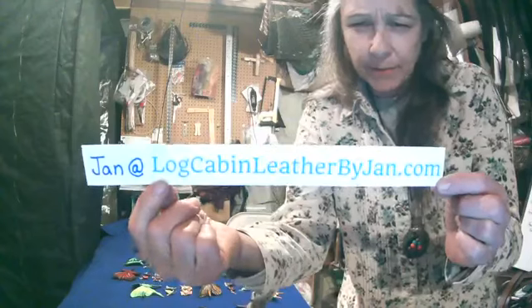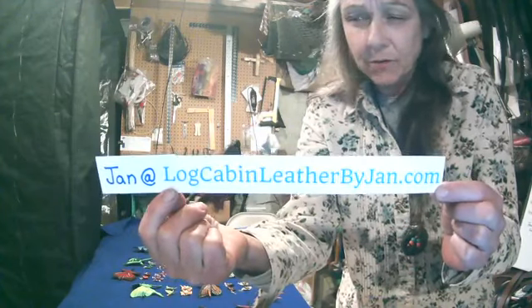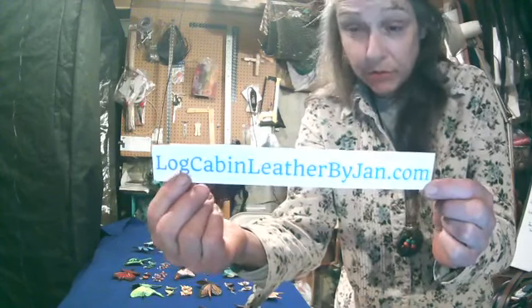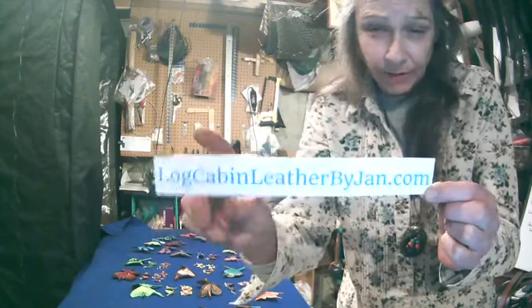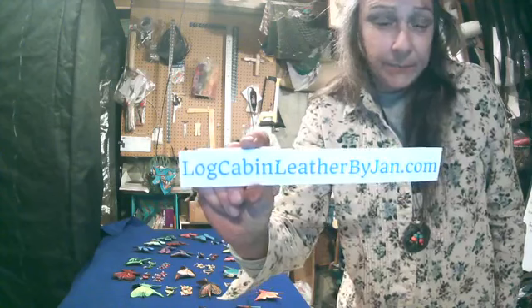If you have any questions, you can email me at jan@LogCabinLeatherByJan.com. On my website, I think you can find a phone number and things like that — you can call if you want to place an order that way if you're a little leery about using a credit card over the computer. If you're here in New Hampshire, you can pick it up.